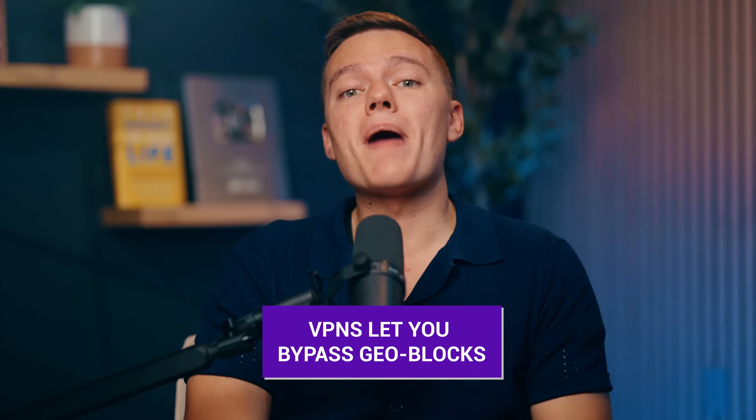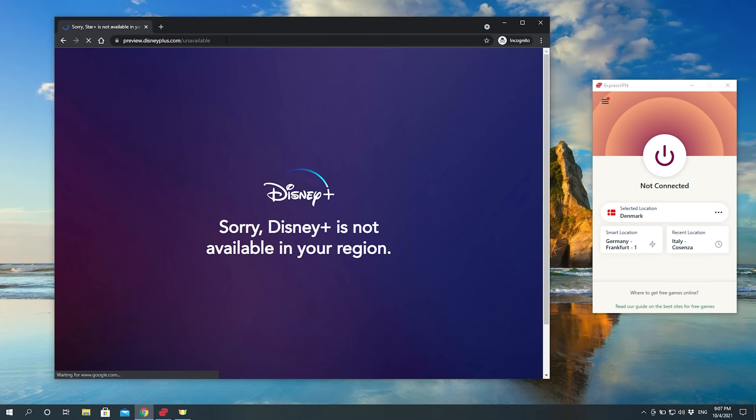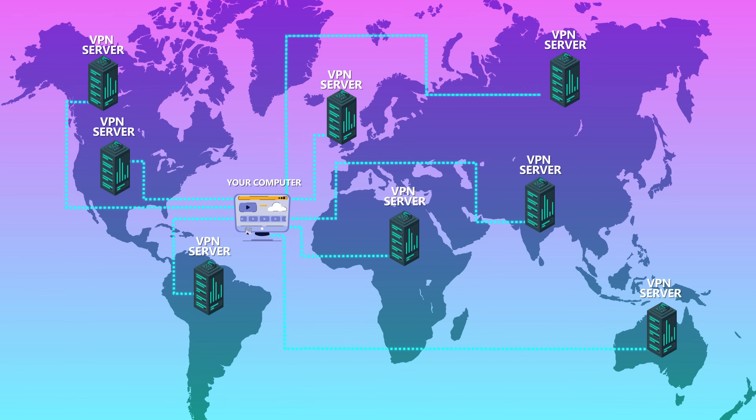And here's the best part — VPNs let you bypass geoblocks as well. Have you ever tried to stream something only to get hit with 'this content is not available in your region'? Super annoying, I know. But with a VPN, you can connect to servers in different countries and access content as if you're there yourself. And if you download or torrent files, a VPN protects your real IP address from being exposed to other users and keeps your connection secure, avoiding bandwidth throttling from your internet service provider.